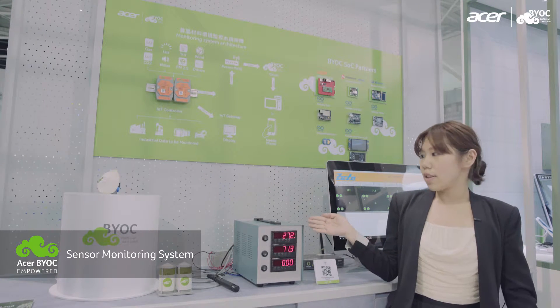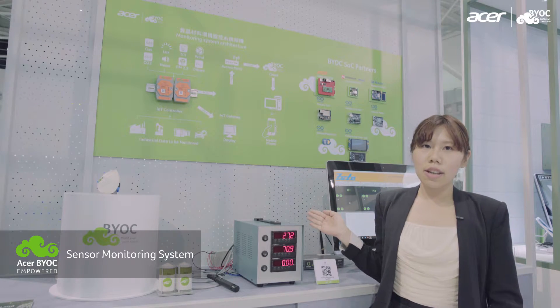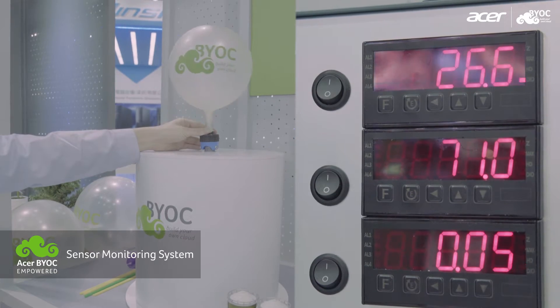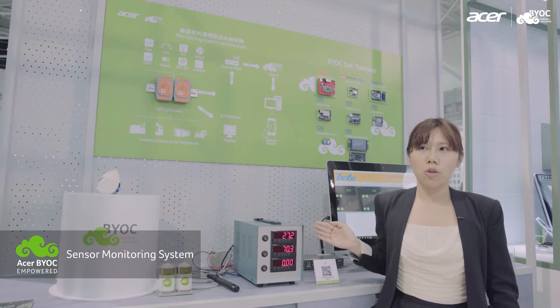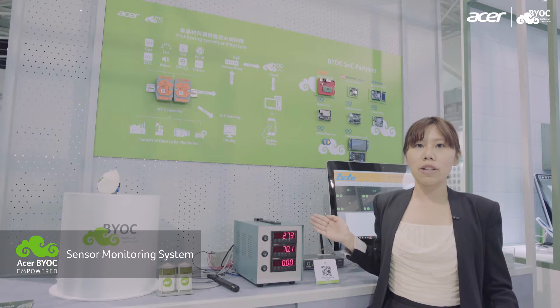You can see a monitoring system here which is visualizing temperature, humidity and air pressure level. When the air pressure exceeds a certain threshold, a notification will be sent to your phone or your backend management system, allowing you to have a better adjustment.